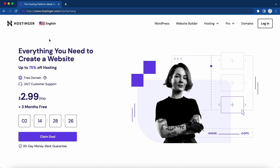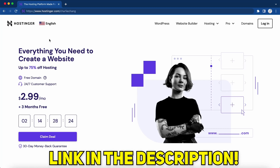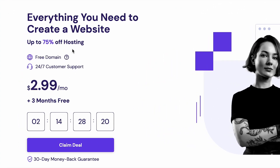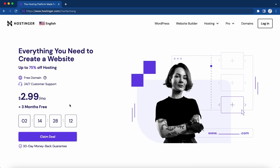Here I am on Hostinger.com, and if you use the link down below, you're going to get taken to this website where you can get up to 75% off hosting, which is pretty much $2.99 per month. You can even get three months for free on certain deals. This is one of our favorite hosting platforms and I highly recommend you check them out if you're a beginner. They have a really beginner-friendly interface, and we have a special code you can use to get an even bigger discount.